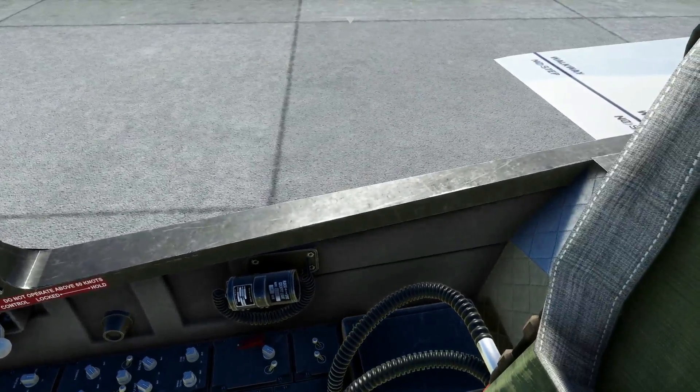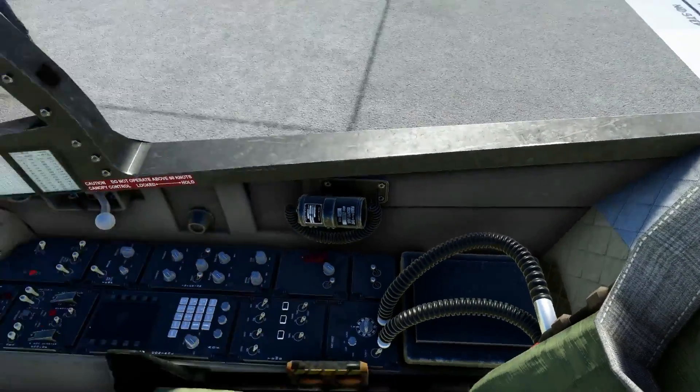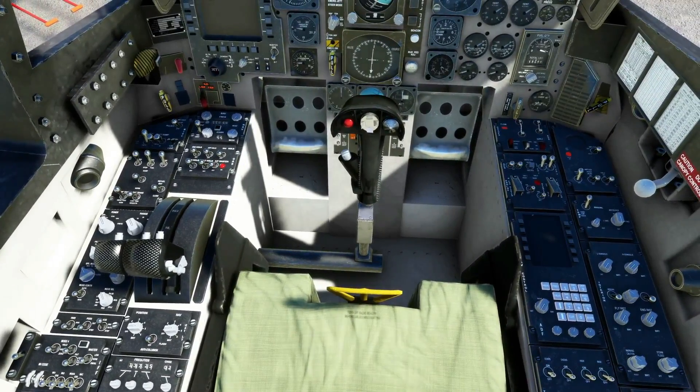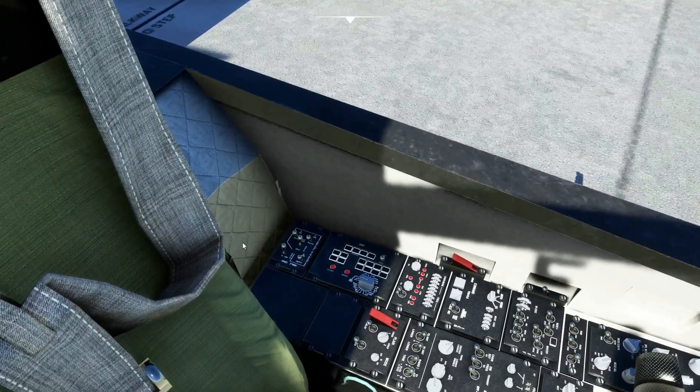I haven't even done a cold and dark start of this plane in a moment, okay. Well, let's see what we can remember.